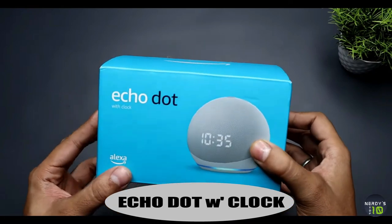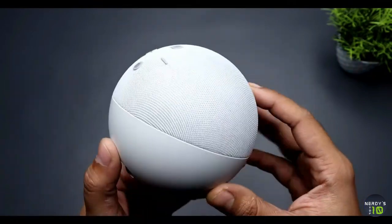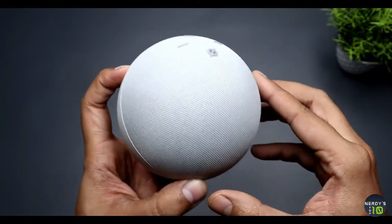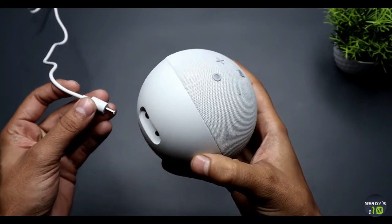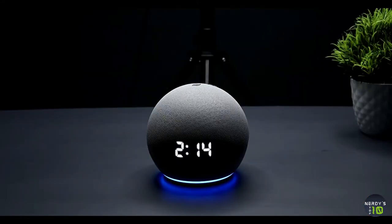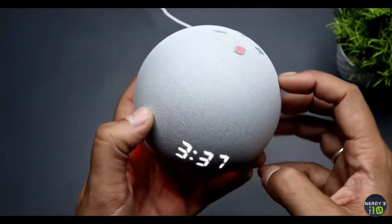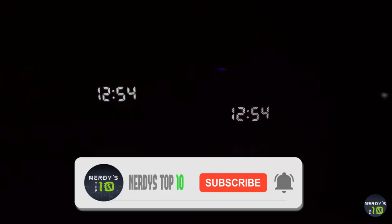Up next comes the Echo Dot with Clock. If you want a versatile device that can deliver solid audio quality, give you control over your smart home, and still be affordable enough to place a few throughout your home, then the Echo Dot with Clock is the best Alexa accessory around. It does everything the standard Echo Dot can do, but can also display the time thanks to LEDs under the speaker fabric. So once you've used this speaker to lock the doors, set an alarm, and check your calendar before bed, you can still sneak a peek at the clock without having your Echo yell at you at 5am.